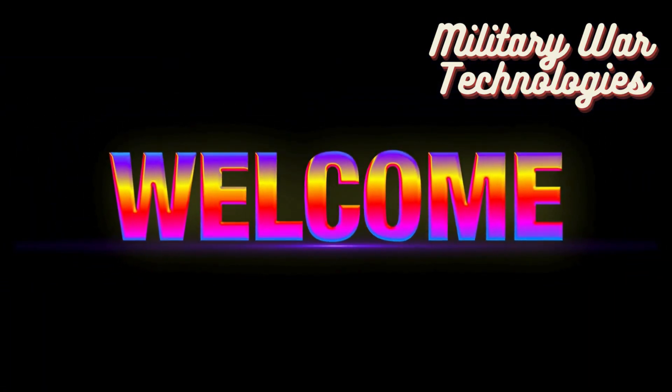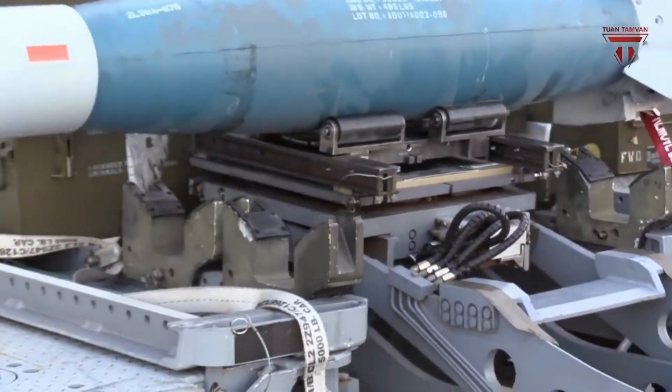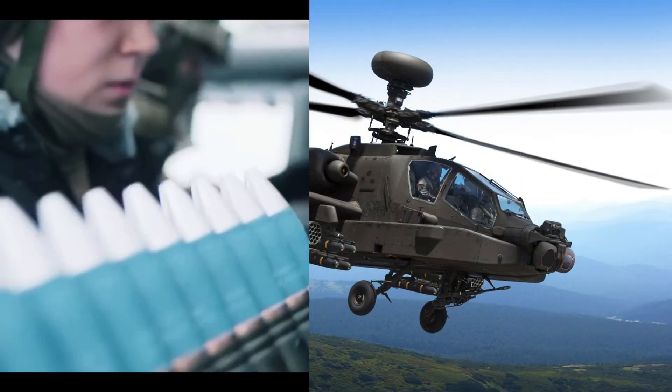Welcome to Military War Technology, the ultimate channel for exploring cutting-edge military hardware and strategic assets. Today, we're diving deep into the world of military helicopters and tilt-rotor aircraft, featuring some of the most formidable machines in the U.S. arsenal.